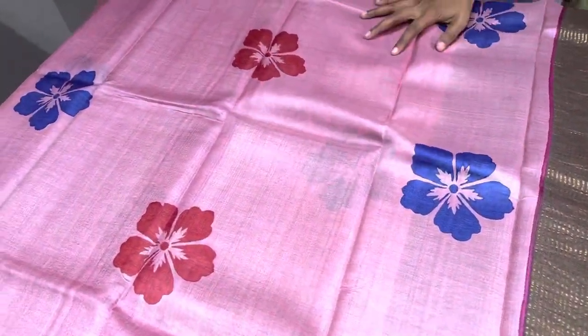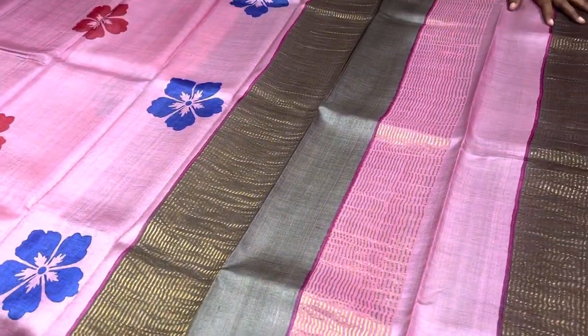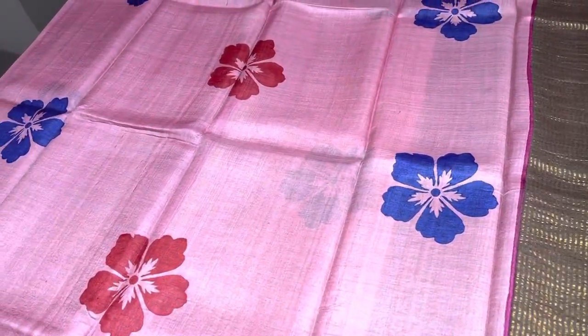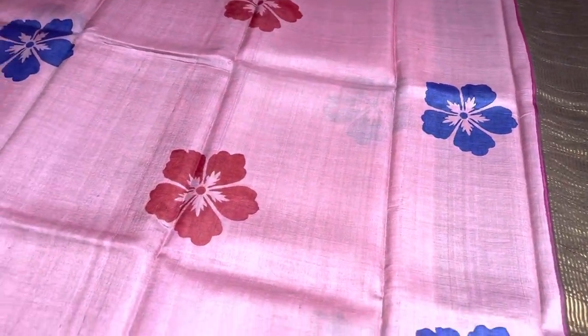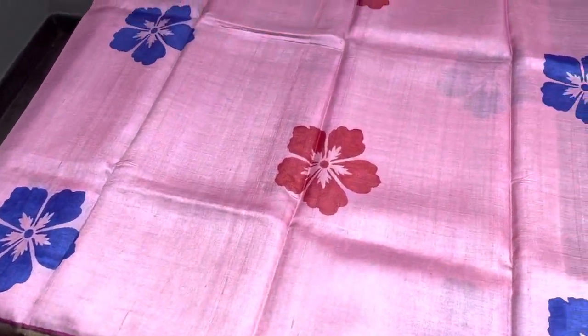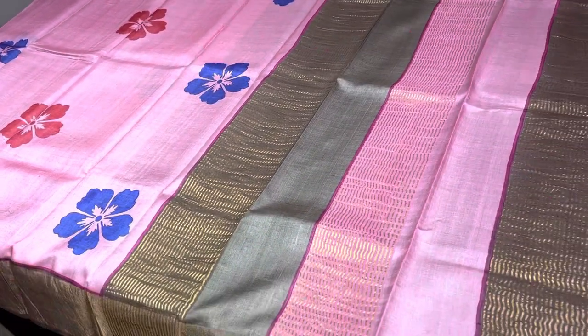These are very light in weight — you can see I can hold one in my single hand, just around 400 to 450 grams maximum. This is a block print collection starting range product. The lightweight allows for long-time wear, making it a beautiful option especially for regular wear and office wear, giving you a rich, classy, and comfortable look.